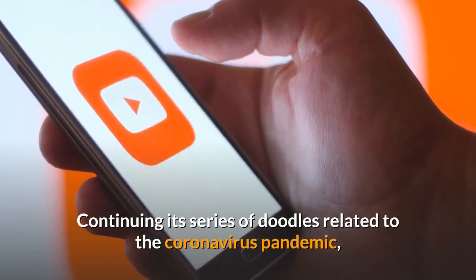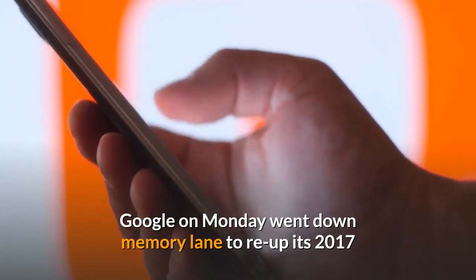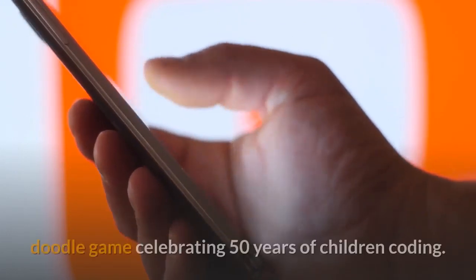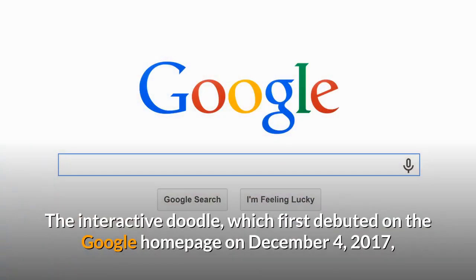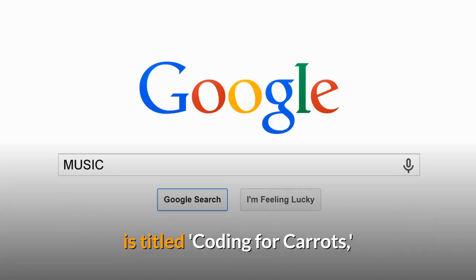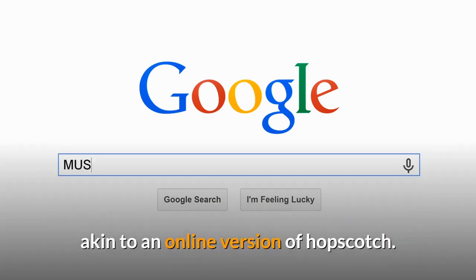Continuing its series of doodles related to the coronavirus pandemic, Google on Monday went down memory lane to re-up its 2017 doodle game celebrating 50 years of children coding. The interactive doodle, which first debuted on the Google homepage on December 4, 2017, is titled Coding for Carrots, and requires you to help a rabbit collect carrots by controlling its motion along a block of tiles, akin to an online version of hopscotch.